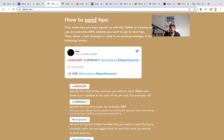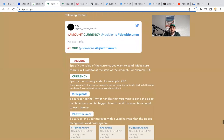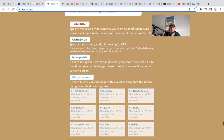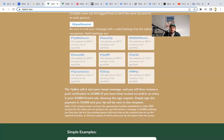The amount is the specific value of the currency you want to send — make sure there is a plus symbol at the start, for example plus 5. The currency is the currency code, for example XRP. For recipients, tag the Twitter handles you want to send the tip to — multiple users can be tagged to send the same amount to each person. End your message with a valid hashtag that the tip bot recognizes — valid hashtags are: zum tip, tip with zum, gift with zum, tip xrp zum, gift tip, casino csc tip, xrp tip. The tip bot will detect your tweet and you'll receive a push notification in Zum or an entry in your Zum events tab. Simply sign the payment in Zum and your tip will be sent to the recipient.